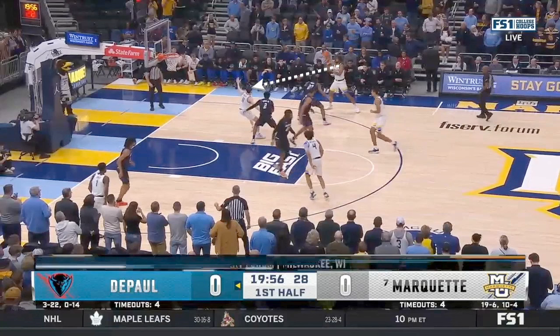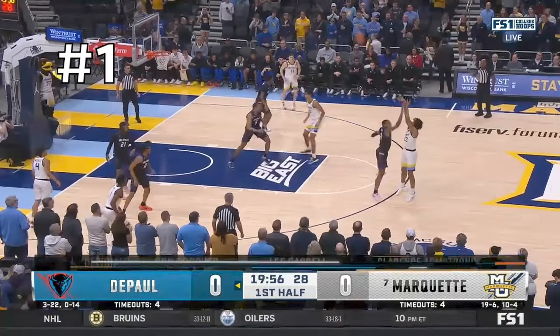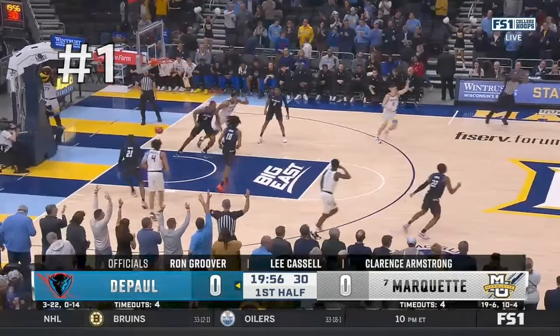So the first possession of the game, they actually posted him up and when they threw it in, they're going to run this split action to get a flare screen for this guard. And this is probably the least accurate pass he threw the entire game for assist number one.